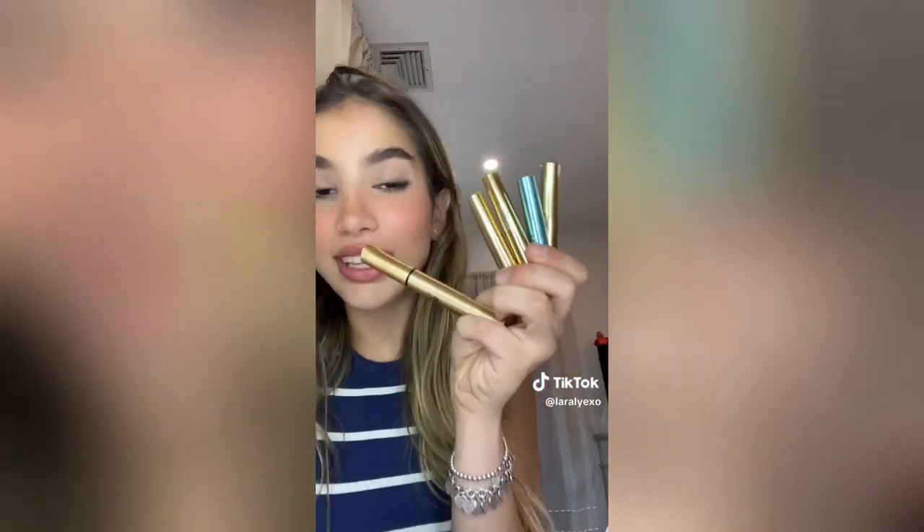Bronzer, and another blush from Melia. Eyeshadow palette that is so cute, from Kaja. Laura Mercier Translucent Powder. More mascaras and lash serum. And lastly, the Sephora Collection Cleansing Wipes.